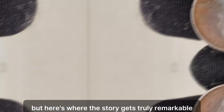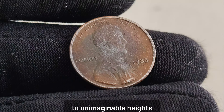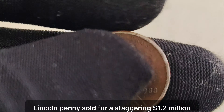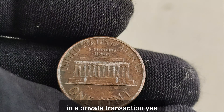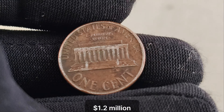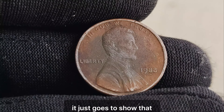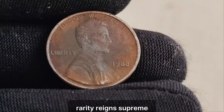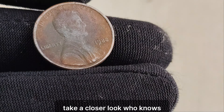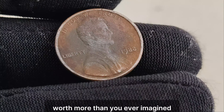But here's where the story gets truly remarkable. In recent years, the value of these pennies has soared to unimaginable heights. Can you believe that a single 1988 no-mint mark Lincoln penny sold for a staggering $1.2 million in a private transaction? Yes, you heard that right — $1.2 million for a penny that many might overlook as pocket change. It just goes to show that in the world of coin collecting, rarity reigns supreme. So the next time you come across a penny, take a closer look. You might just stumble upon a hidden treasure worth more than you ever imagined.